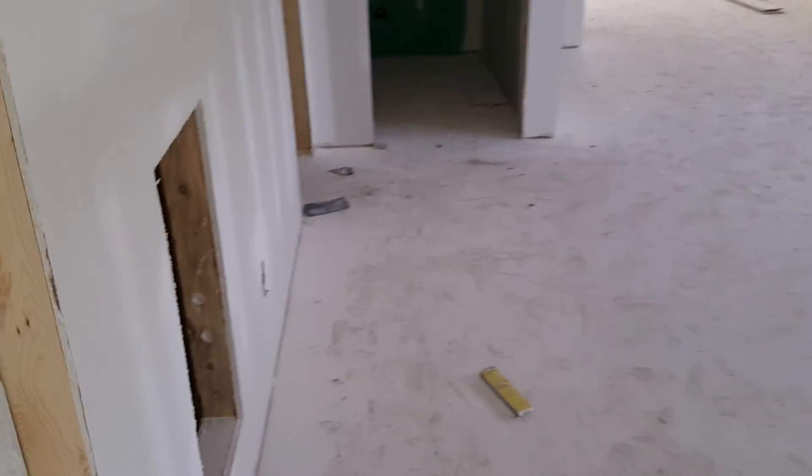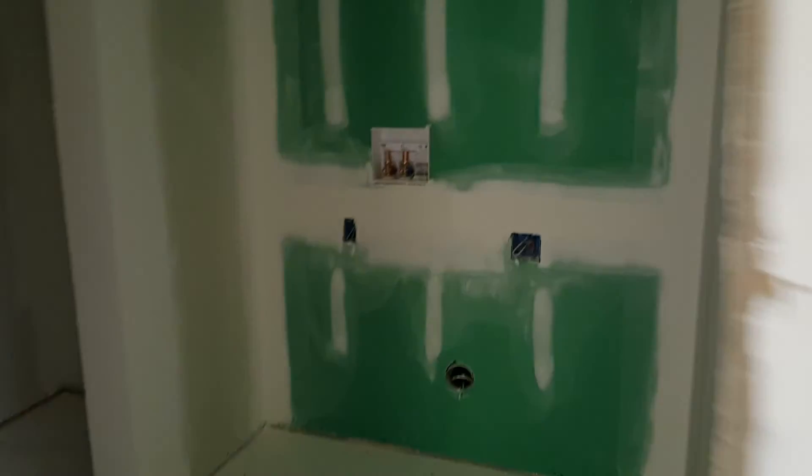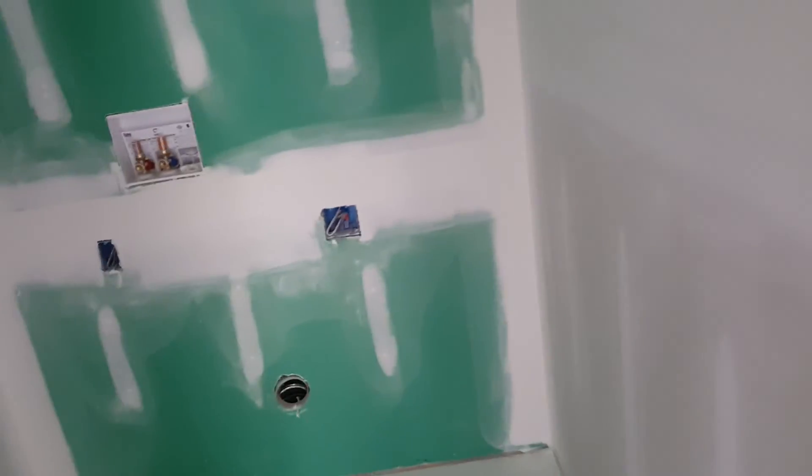This will be your air return — be sure to change the filters once a month. This is your wash and dry room. These are hammer arresters. These are codes that are required to go on buildings now. That's when you turn the water off, sometimes you get that knock on the wall — that prevents that. Water heater goes here. This is the open area I told you about, and this is where I'm going to put the smart station.